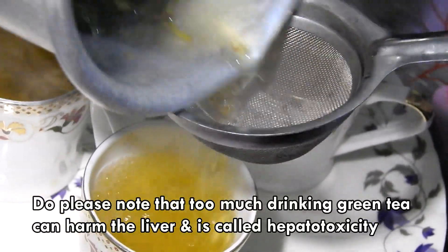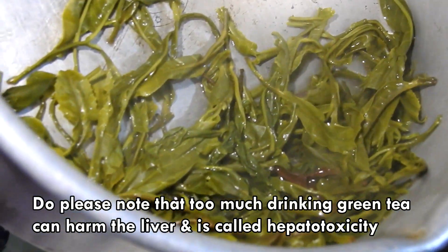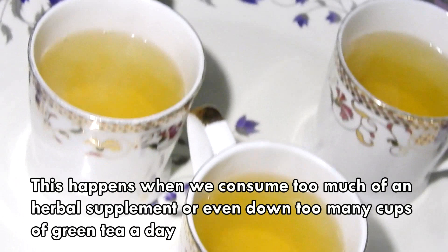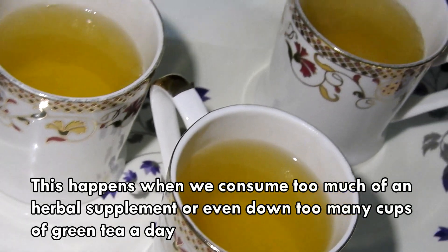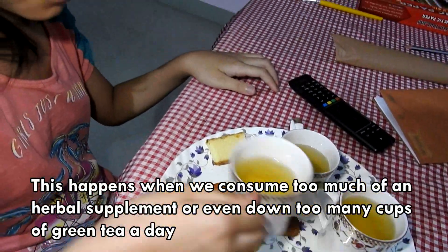Do please note that too much drinking of green tea can harm the liver, and is called hepatotoxicity. This happens when we consume too much of an herbal supplement, or even down too many cups of green tea a day.